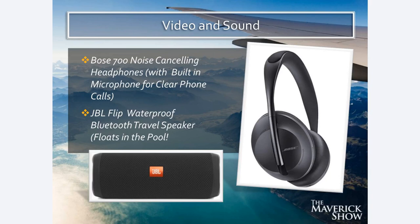I use the JBL Flip waterproof Bluetooth travel speaker, which has incredible sound and is 100% waterproof — it literally floats in the pool. You can be bumping music through this speaker and literally toss the speaker in the pool and it will float and continue playing music. Super versatile — put it in the shower, put it in the pool, take it anywhere. It plays your music, sounds amazing, and is 100% waterproof.